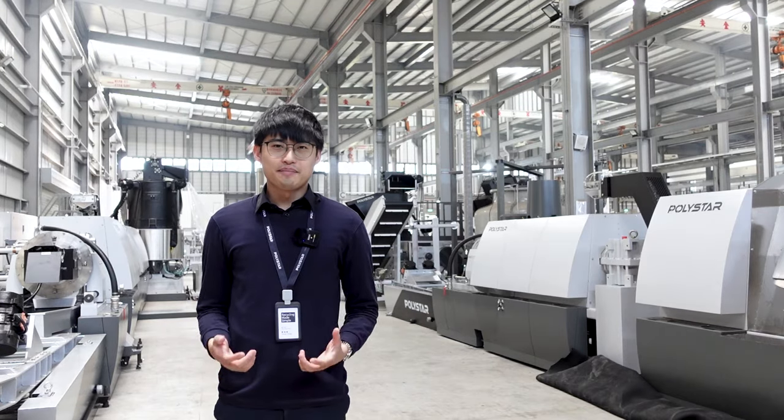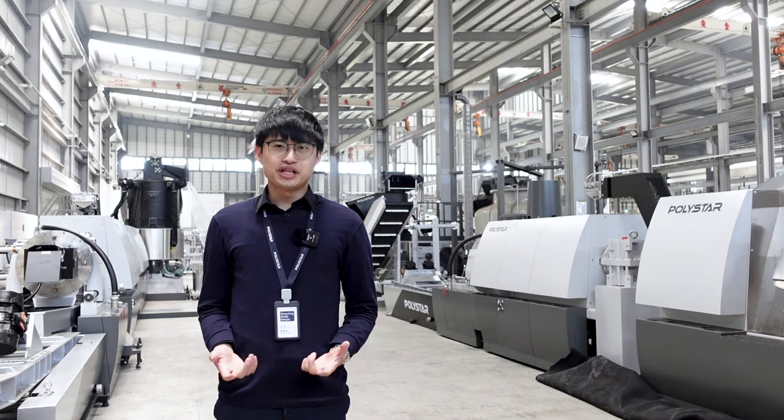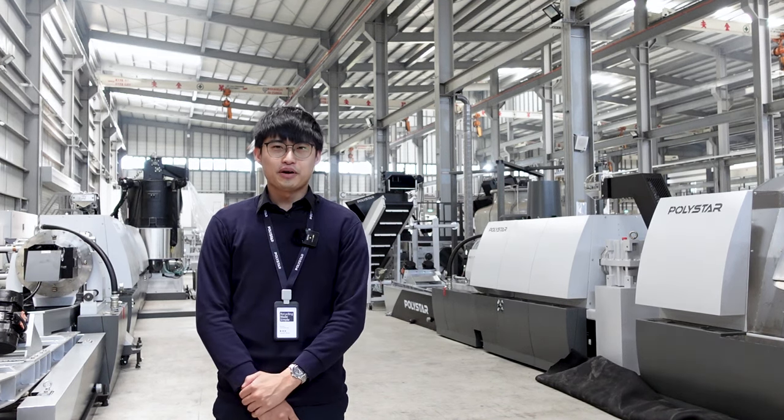Are you ready to join the big players by upgrading your machines? Please contact Polistar for more information. If you like this video, please check here for more information, and don't forget to subscribe to our YouTube channel for the latest updates.